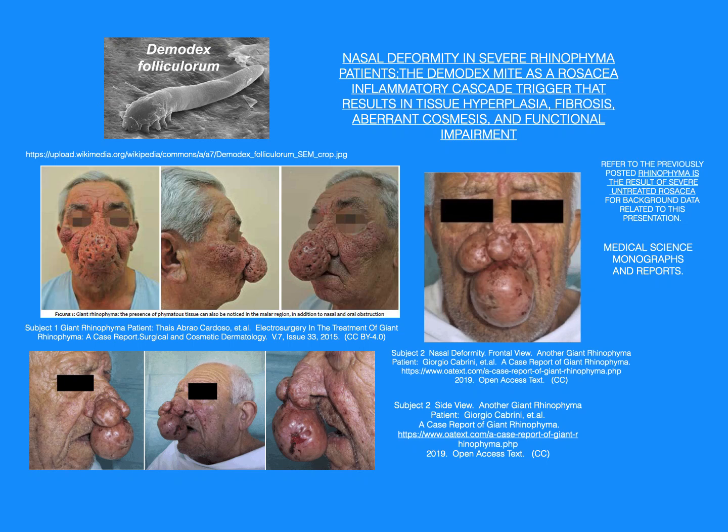Nasal deformity in severe rhinophyma patients. The demodex mite acts as a rosacea inflammatory cascade trigger that results in tissue hyperplasia, fibrosis, aberrant cosmesis, and functional impairment. Demodex folliculorum illustration.